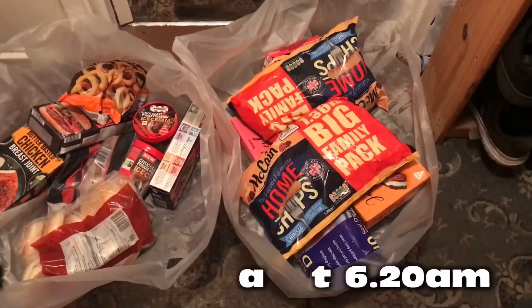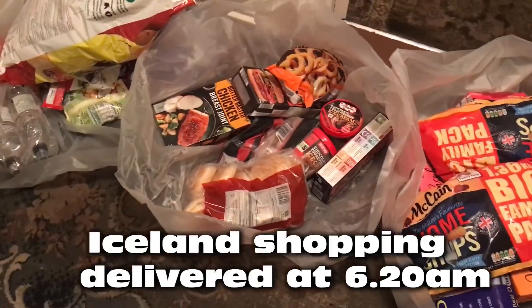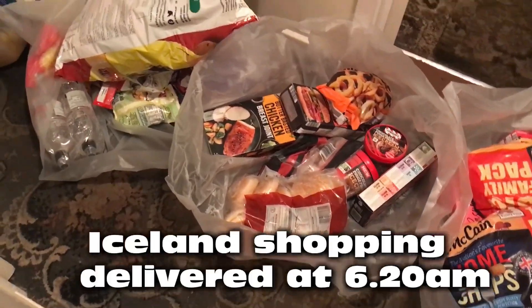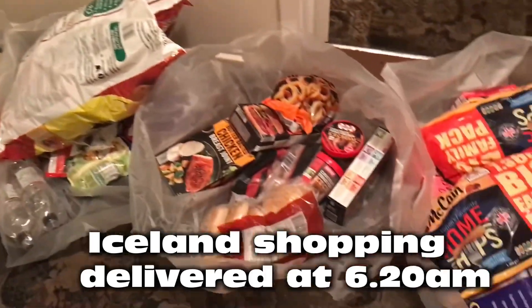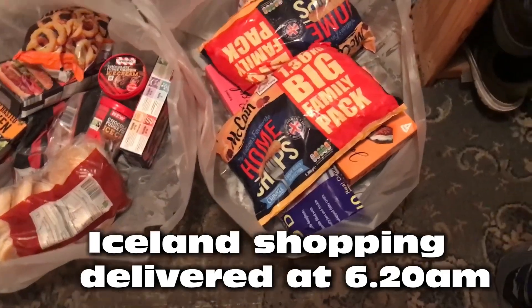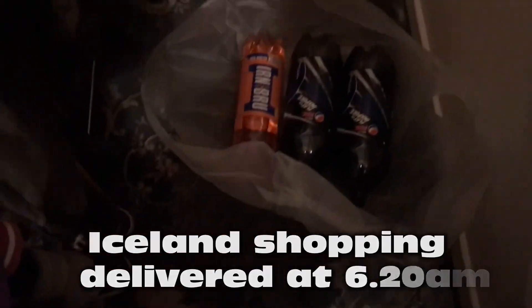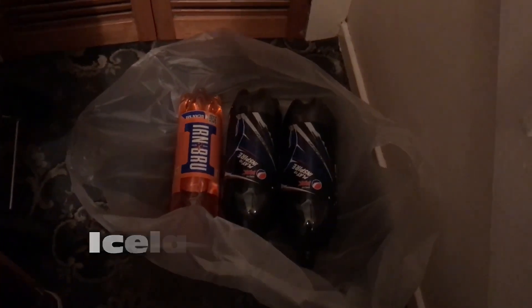I had my Iceland delivery at twenty past six and unfortunately I will not be doing an Iceland haul. Here's all my shopping — it arrived quite early. I had a six to eight slot but a lot of it was repeat buys anyway, so I just thought I'd film this little bit.